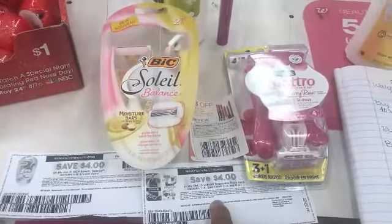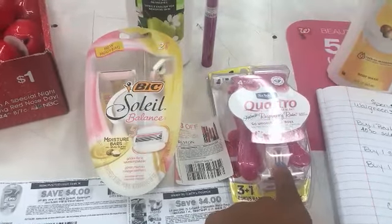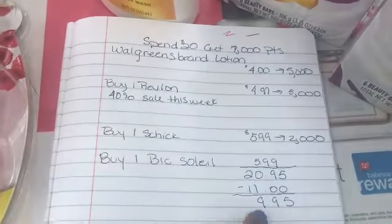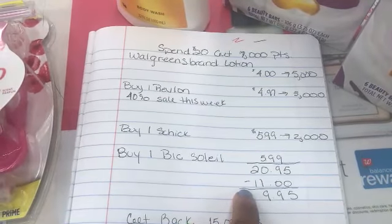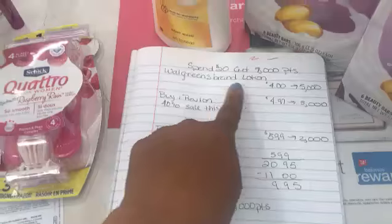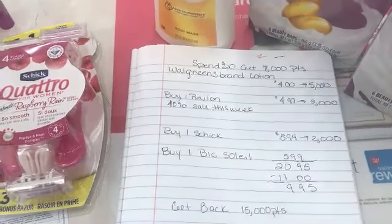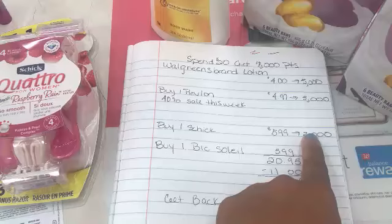For the Schick I have the $4 coupon at $5.99 and I also get 2,000 bonus perk points on my card. I have a bonus perk for 3,000 points for the Revlon and 5,000 for the lotion. My total is $20.95 before coupons. After coupons — which came to $11 — I'll pay $9.95 and get back 15,000 points: 7,000 for spending $20, 5,000 for the lotion, 3,000 for the Revlon, and 2,000 for the Schick. If I don't get the points I'll just call Walgreens to get them added.